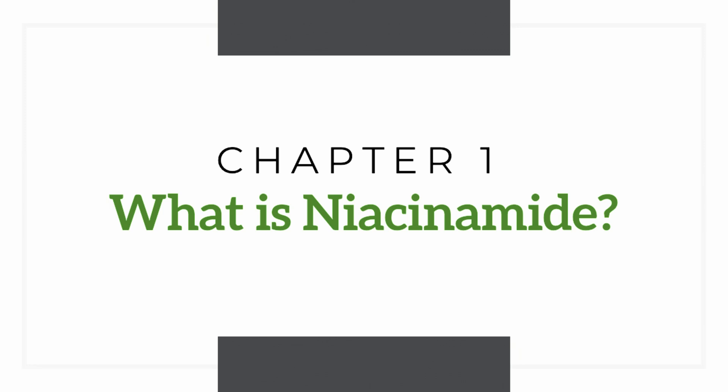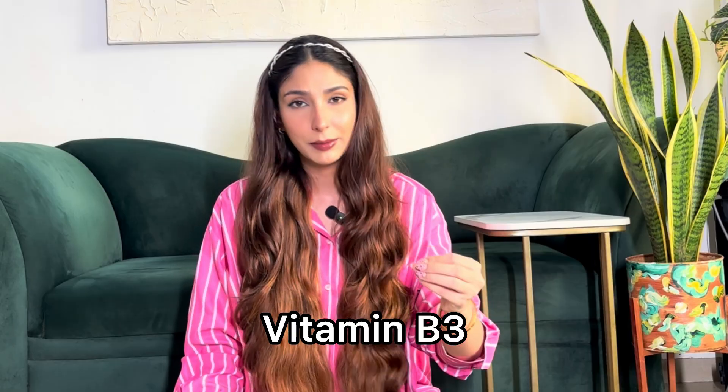Get your notepads! Niacinamide is a form of vitamin B3, something our body does not produce on its own. B3 deficiencies are very rare — you'll find B12 deficiencies more often — but they can happen. We get B3 basically from poultry, meat, nuts, and a lot of vegetables.